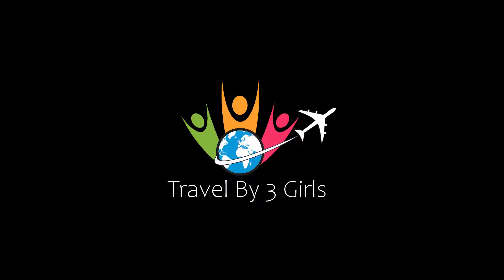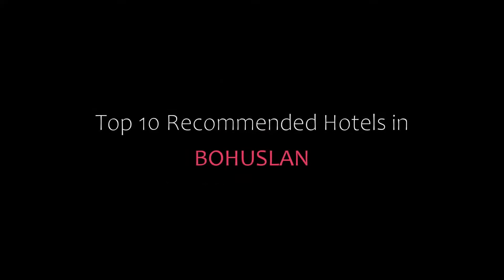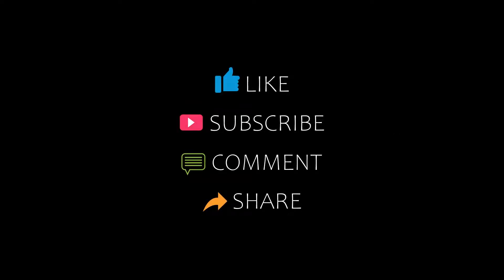Hello friends, welcome back to my channel. Now you are watching Top 10 Company Hotel in Bahuristan. Please subscribe to my channel and don't forget to like, share and comment. Let's start the video.